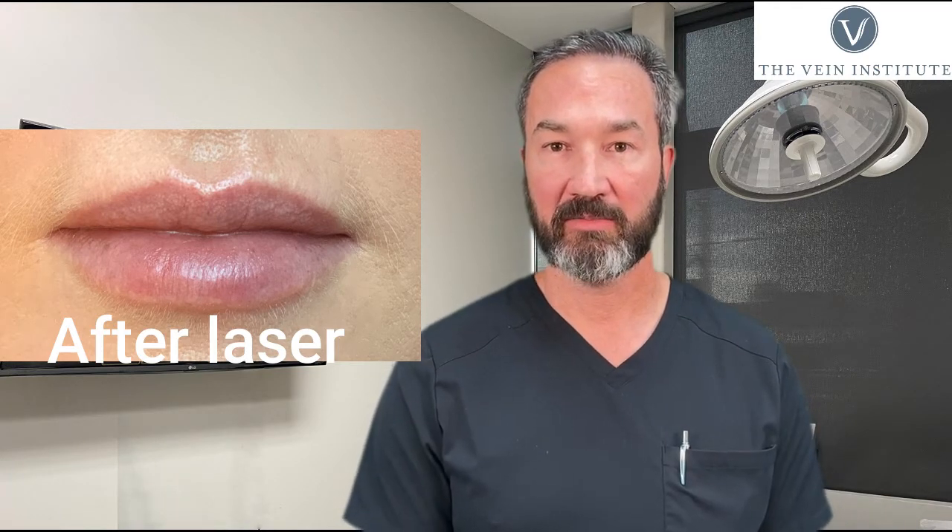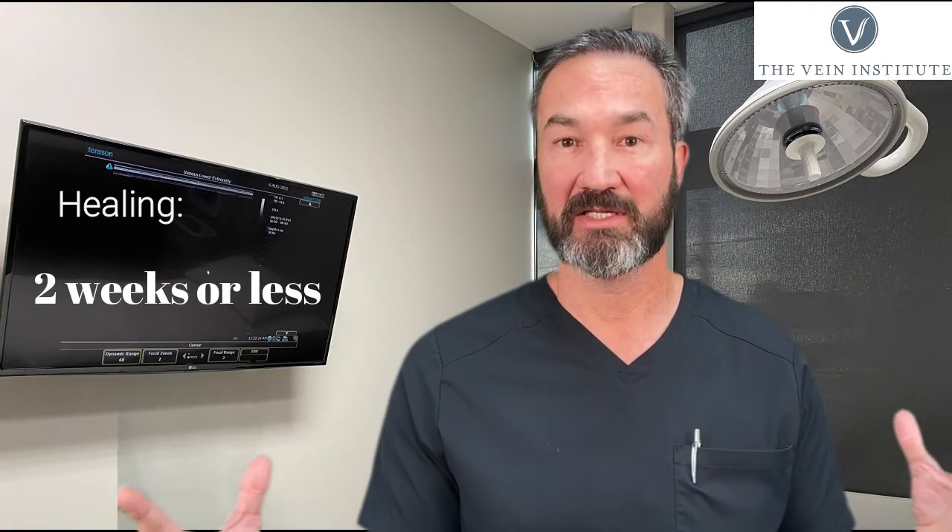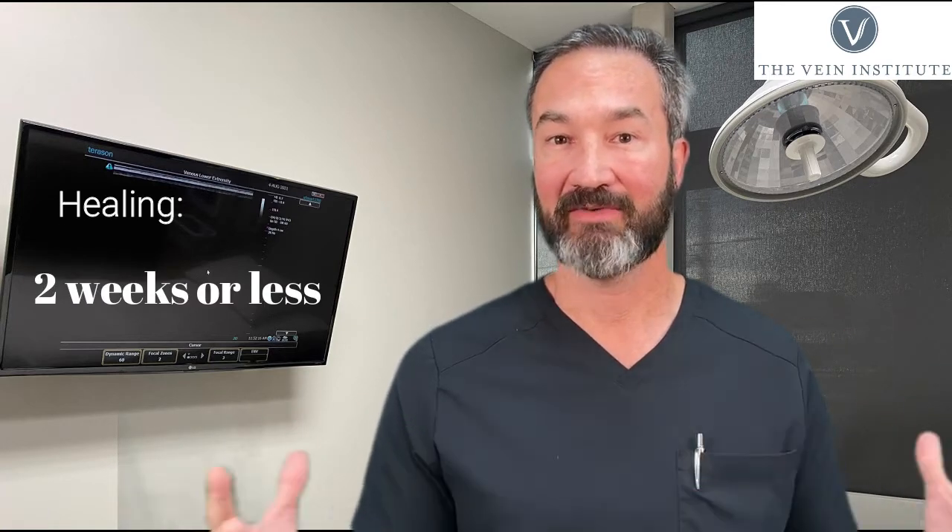What we do is we target the lesion. The treatment doesn't take very long. It is a little bit uncomfortable, but I've never had a patient not be able to complete the treatment. We laser these, and they'll actually look like a little bit of an aphthous ulcer for a week or two as it's healing. And then after about two weeks, usually voila — it's done, it's healed, and you can't ever tell that it was there.